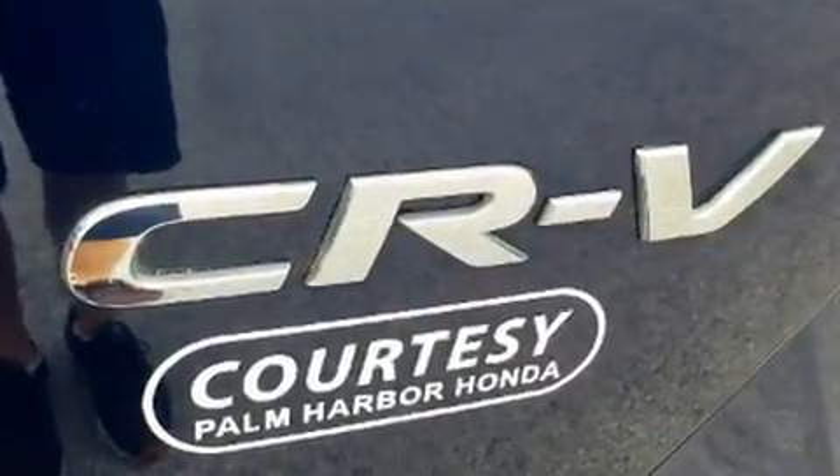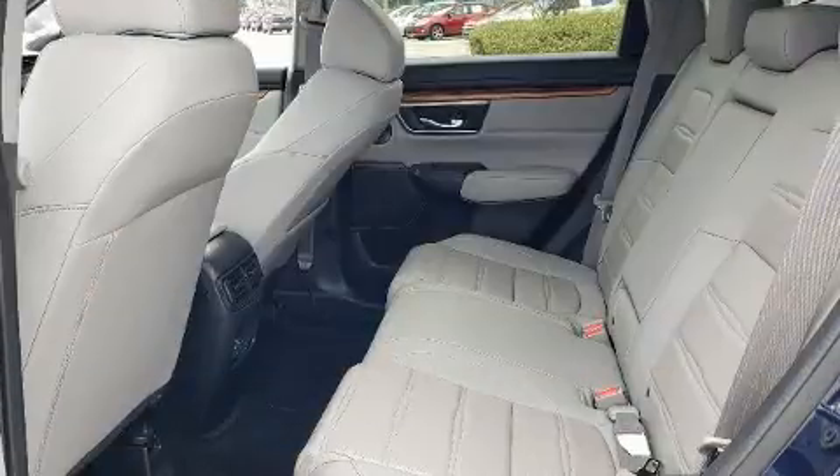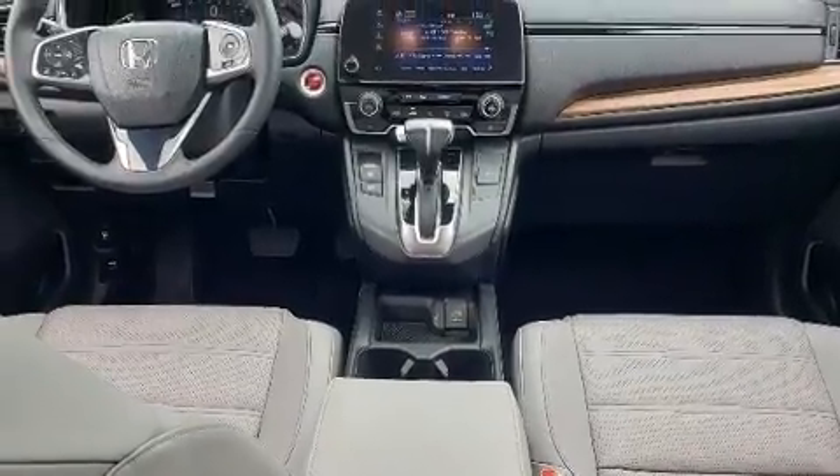Comfort and convenience were prioritized within, evidenced by amenities such as leather upholstery, a tachometer, power moonroof, a power rear cargo door, blind spot sensor, and cruise control.